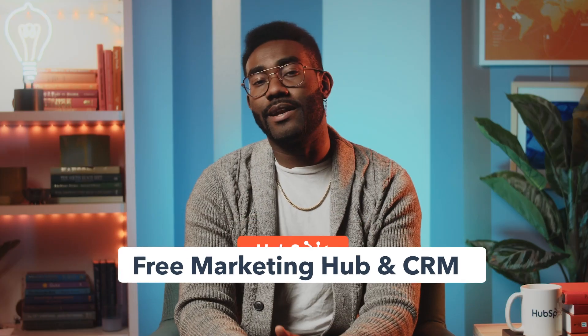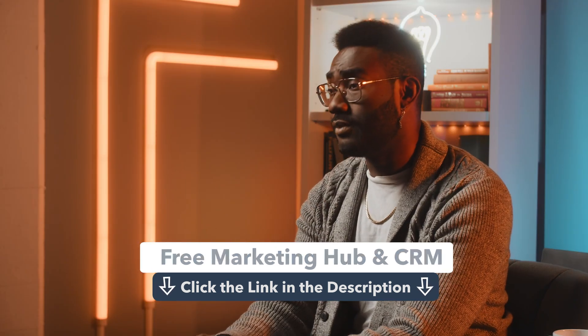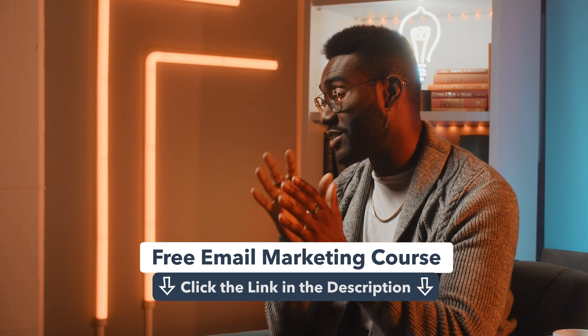You can get started right now by signing up for the free Marketing Hub and CRM service. And don't forget to take the free HubSpot Academy email marketing course to optimize performance every time you hit send. Now if you'll excuse me, I'm going to digitize myself and get into an email marketing campaign — you're going to see me in your inbox. Until then, I'll see you next time.